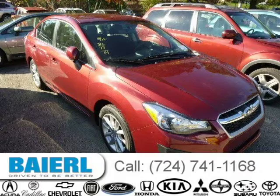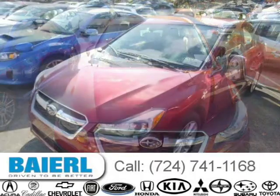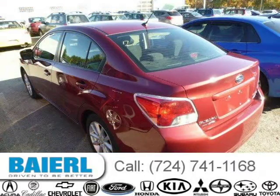This 2014 Subaru Impreza sedan is located in Pittsburgh, Pennsylvania and has 19,066 miles on it. This Subaru Impreza has a beautiful Venetian Red Pearl exterior paint color which is complemented by a black interior color. For more information on this great Subaru Impreza, please click the link below.